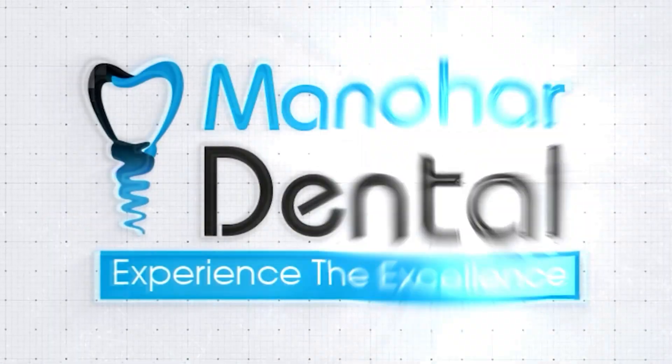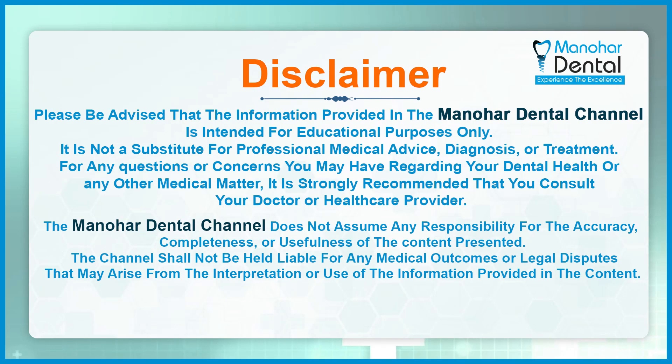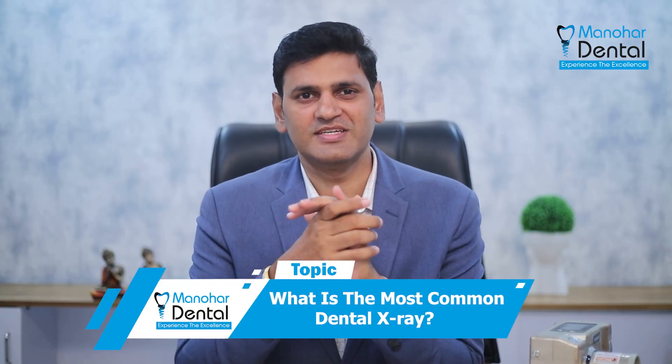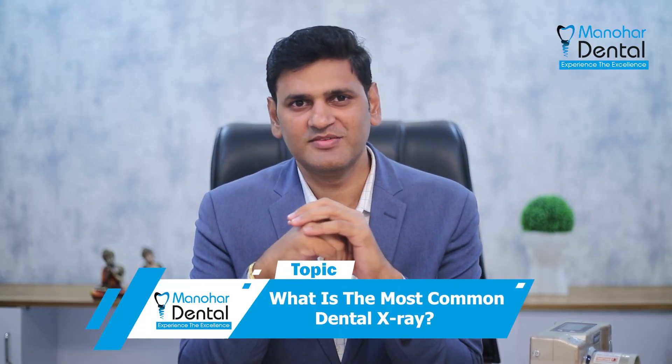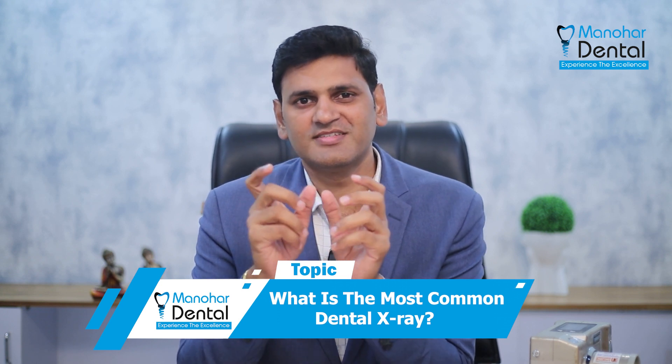How to use x-rays in a dental clinic? In the most common use of x-rays, we have to use x-rays in every procedure. For the dental x-rays,